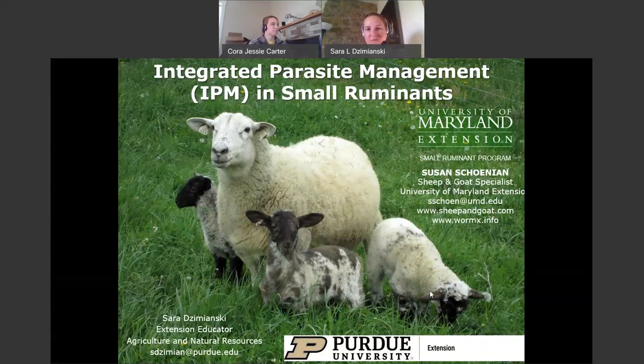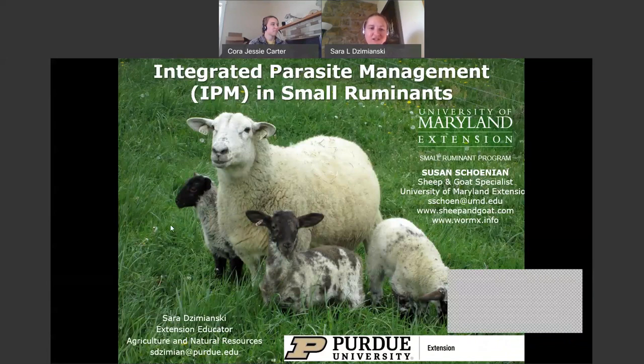Hello everyone, and welcome to today's presentation. I'm your host, Claire Jemansky, Extension Educator for Purdue University in Perry County, Indiana. And I have with me today Cora Carter, and I'll let Cora introduce herself.